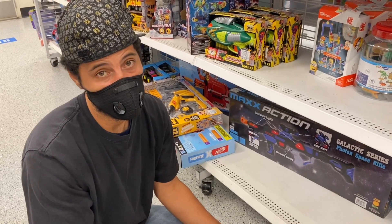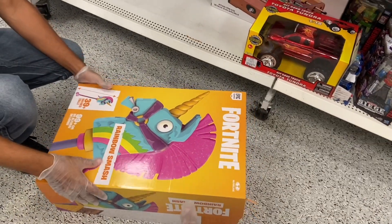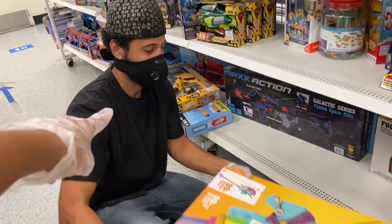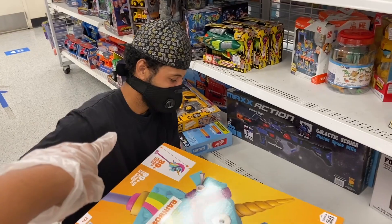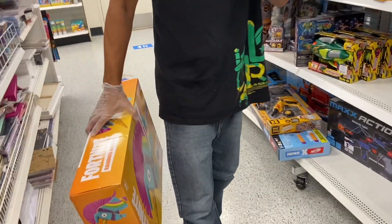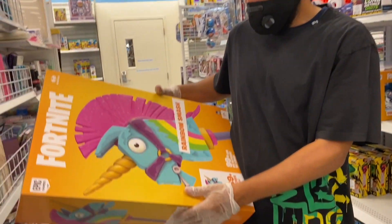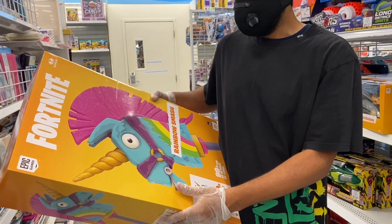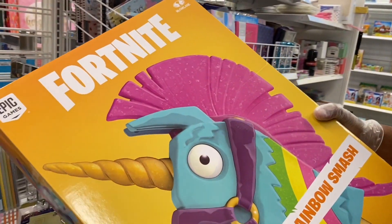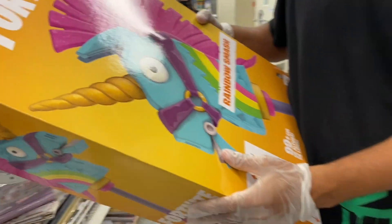It goes as high as $150 online! Angel on the Go might have scored today at Ross. We had no clue what this was — we thought it was a toy. My son plays Fortnite every night for hours so he might not even let us sell this. It might end up posted in the game room. But if you guys see this at Ross, grab it — it's a great item to sell on eBay and Amazon.